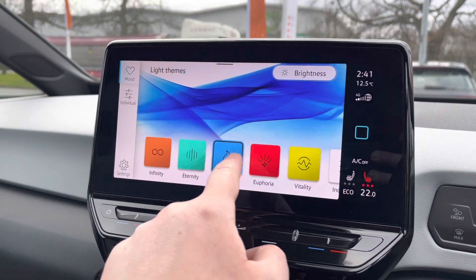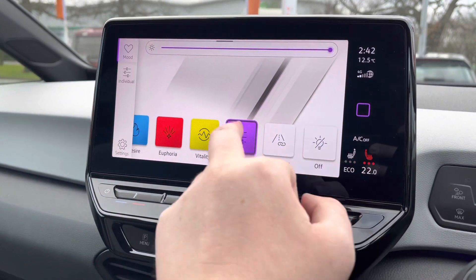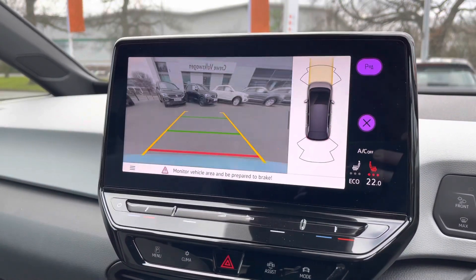You've got the brilliant ambient lighting system as well, which really uplifts the interior, especially when driving at night. You've got different colour modes and individual settings — there are 30 colours available, making it fully customisable depending on your preferences.